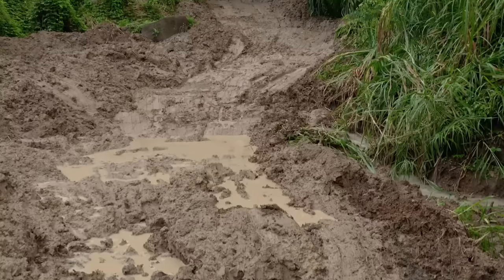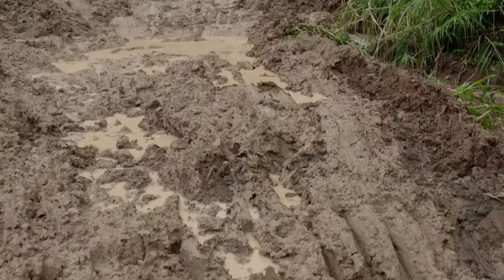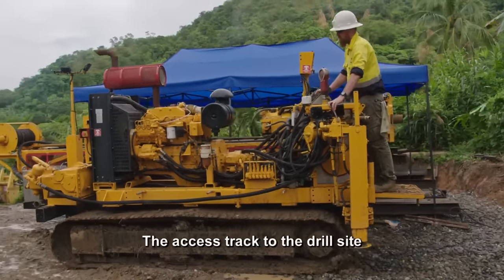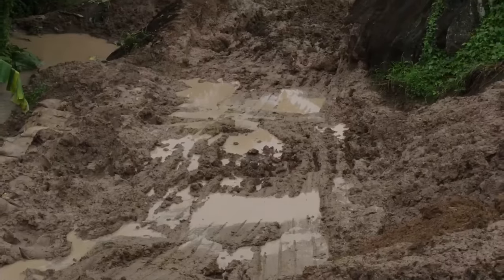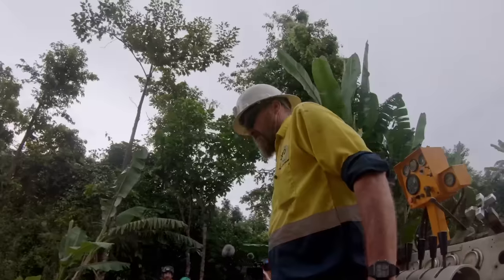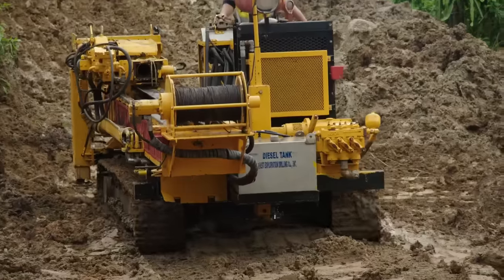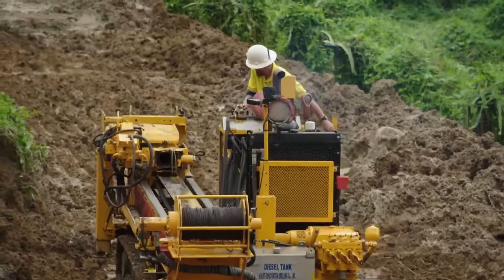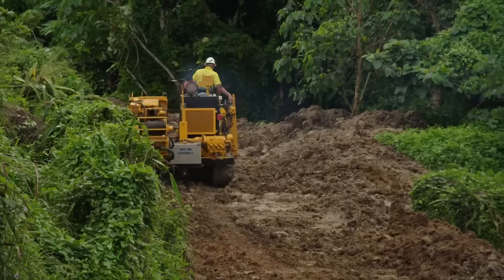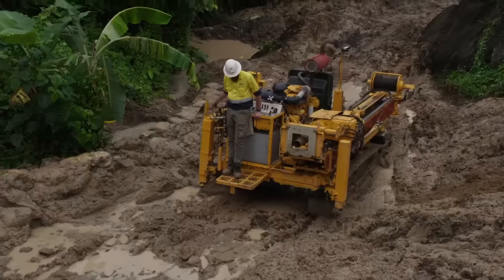Drill operator Andrew is having a tough time getting the machine to the new site due to rain. The access track to the drill site is atrocious. Andrew is navigating a four-ton rig up three miles of muddy, steep terrain. Every day they're losing time and money, but it's the only shot they've got.